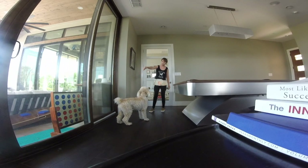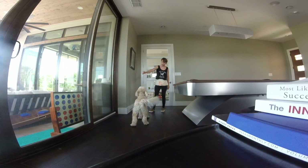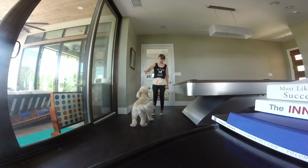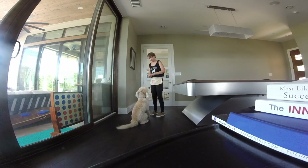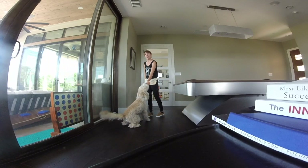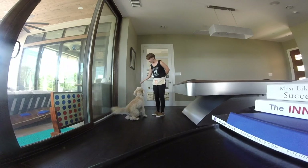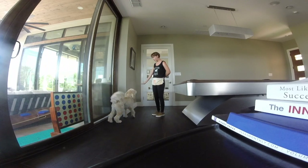Some dogs will jump to grab food that a person is holding. We use the It's Your Choice game to proof no jumping around food. To play, show your dog a piece of food and hold it in one place, allowing your dog to try to get it. Some dogs will jump; some will nibble or paw. Avoid saying no or pulling your hand away — simply close your hand around the food. It might seem counterintuitive, but with consistency it is highly effective. Once your dog stops actively trying to get the food, reward. Your dog will quickly learn that the best way to get the food is actually to stay away from it.